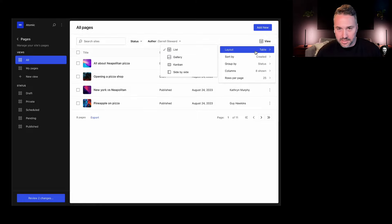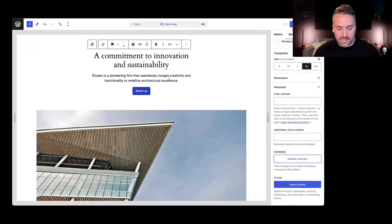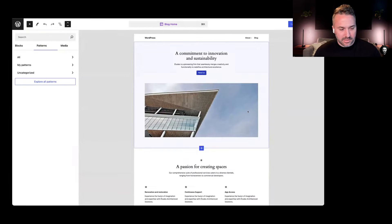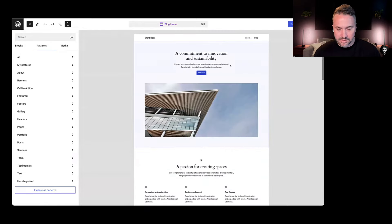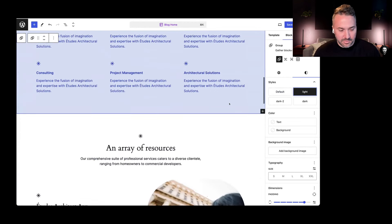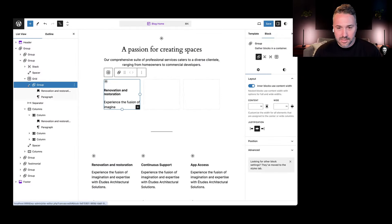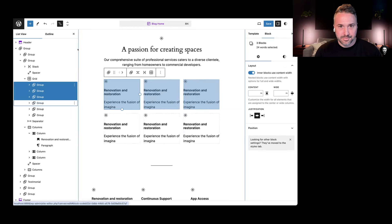How are you feeling about those features, Rich? Yeah, I feel pretty good. A number of these have been in the works spanning a couple of release cycles. We're really leaning in on the editing experience — the overrides, the composition with patterns, the section styles, the grid layout — all of those really touch folks who are building or designing sites and leveling up their experience. I think this is going to be a good year for WordPress.